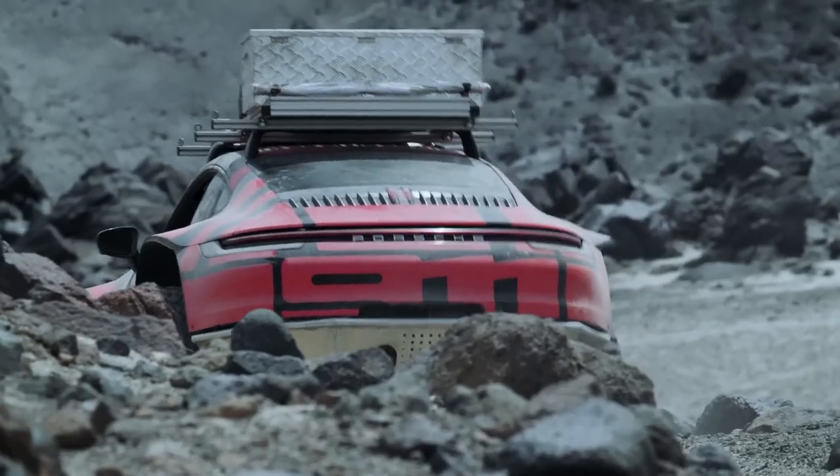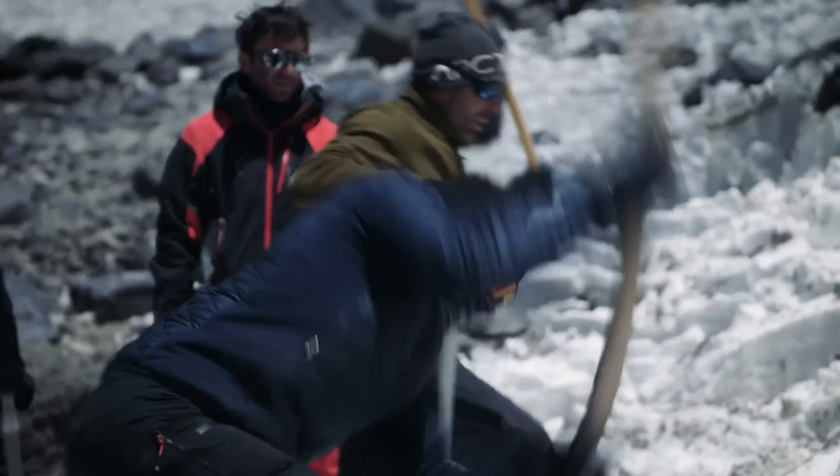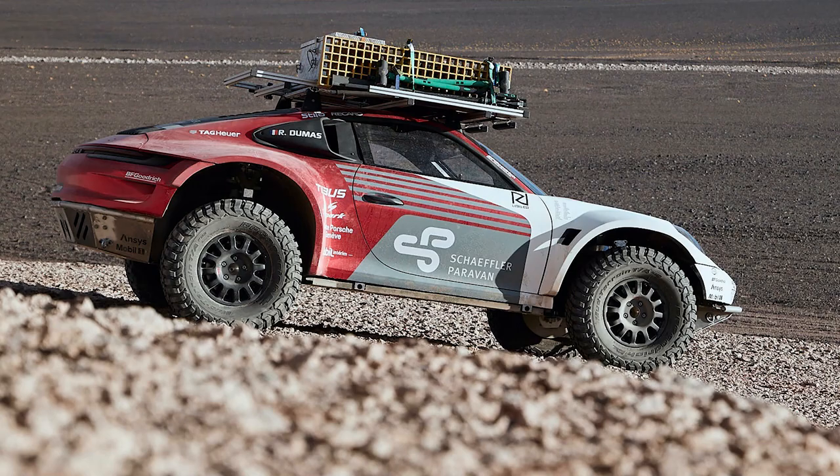And it shows you how cool this brand is — you won't see Ferrari or Aston Martin doing anything like this. But what do you guys think? Do you guys like the look of the Dakar-style 911? Do you think that Porsche would actually put these on sale? And if they did, would you buy one? Because they would be stupidly expensive.